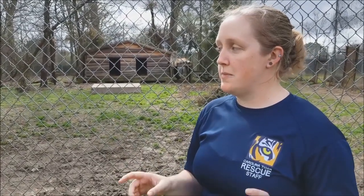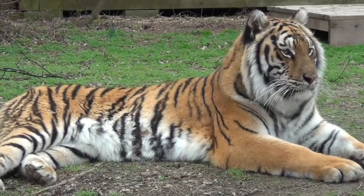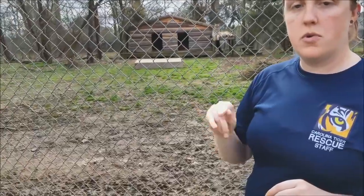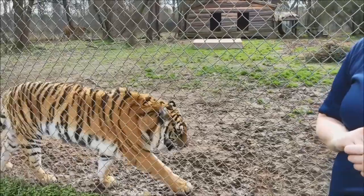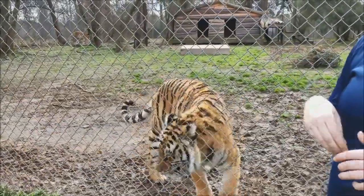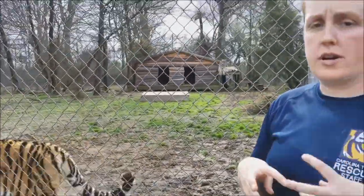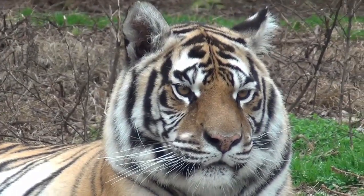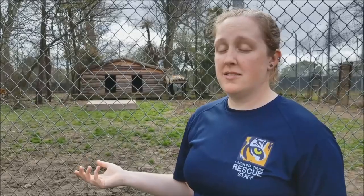Carolina here has oval stripe patterns on her belly and her side, whereas Capriccio and India have more of a solid stripe pattern. India also has very dark markings all over her body — she definitely has the darkest stripes of all three of them, and especially on her face she's got a lot more stripes than the other two do. And Capriccio is really the easiest to identify — you don't even have to look at his stripes, you just look at the big body and you can tell that's Capriccio.